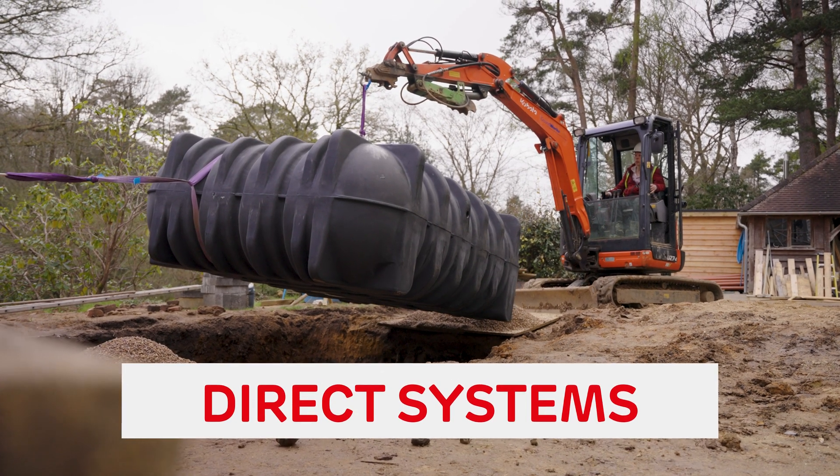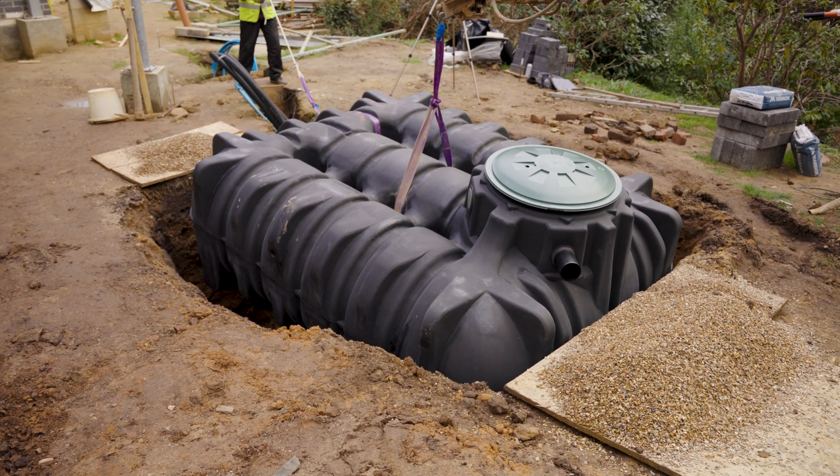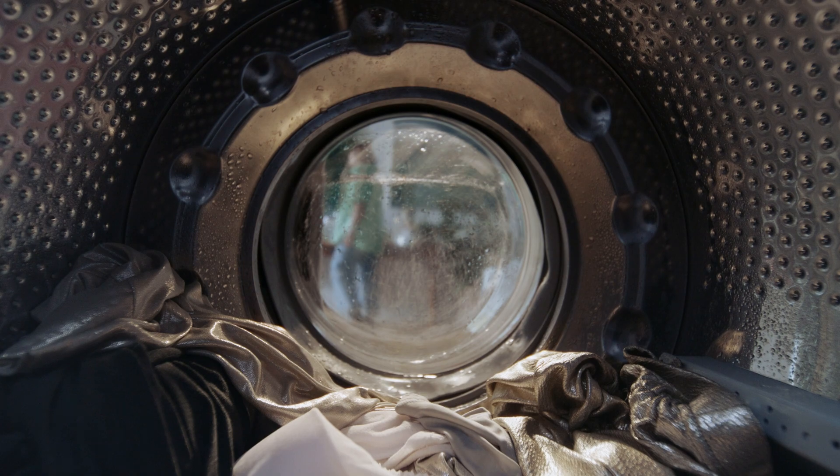The next are direct systems. These work in a similar way to garden-only systems, with the pump working on demand whenever there is a drop in pressure, but with a direct system you can use the rainwater back into the property or building for toilet flushing and washing clothes.